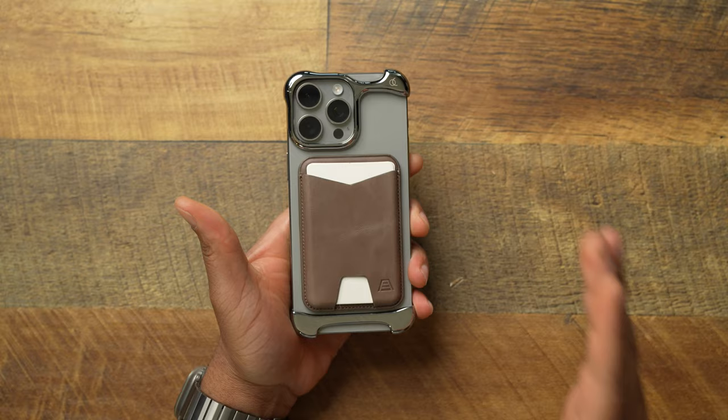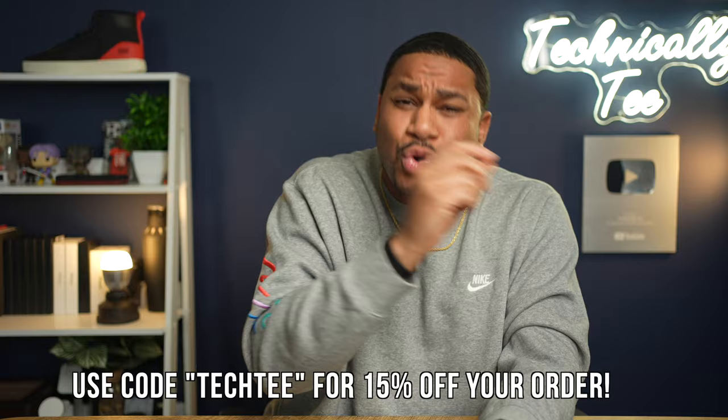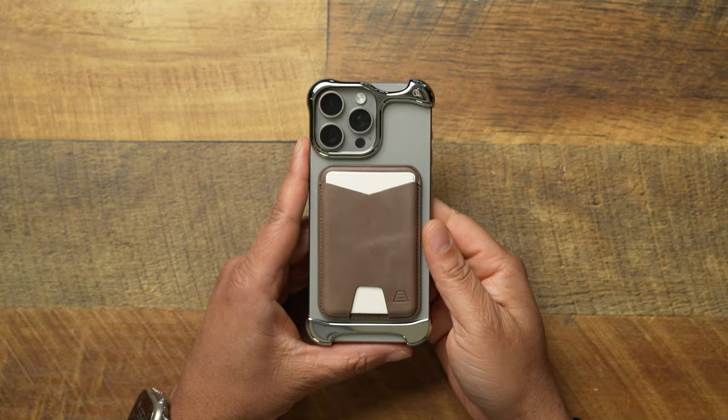Shout out to Andar for the mag wallet — definitely check them out if you're into the minimal thing. If you just want to have this combo when you're out the door — you got your phone, you got your wallet — you can forget everything else. If you're looking for a minimal wallet, check out the Andar Mag Wallet. Make sure you hit the link down below and use code TECHTEE to take 15% off your order, because you might just run your bill up with all the stuff I'm going to show you today.